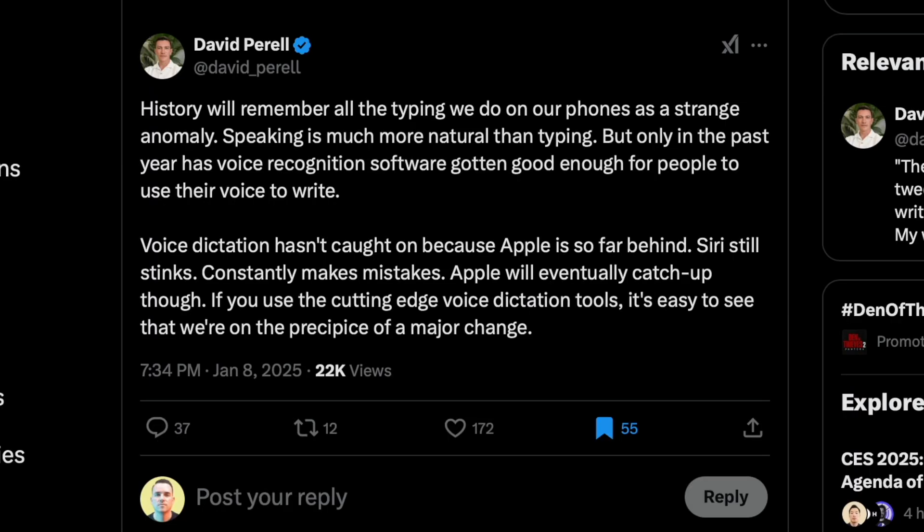Let's look at David's post — his name's David Perel. Definitely worth checking out and giving a follow. He says history is going to remember all the typing we do on our phones as a strange anomaly. Speaking is a much more natural thing than typing. To him, voice dictation hasn't caught on because Apple is so far behind. Siri still stinks and constantly makes mistakes. Apple's going to eventually catch up, and if you use cutting-edge voice dictation tools, it's easy to see we're on the precipice of major change.